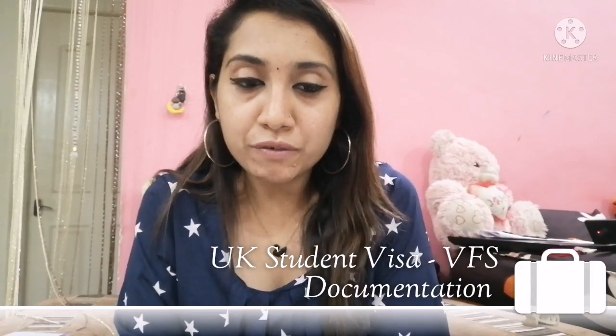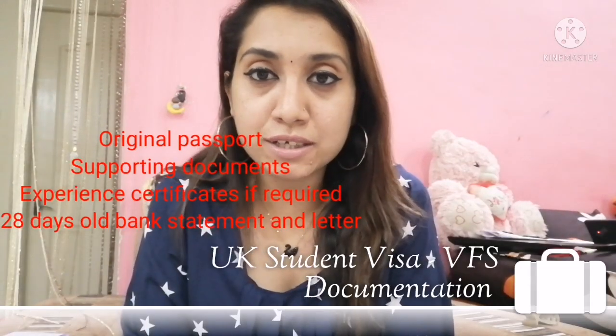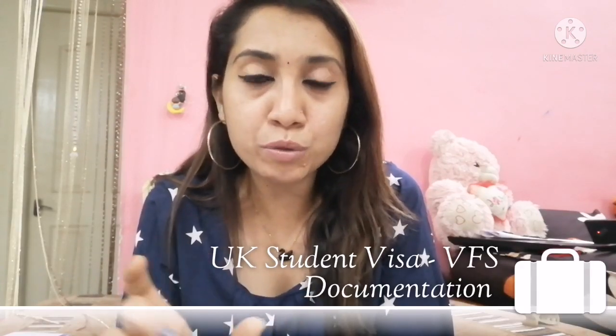Coming back to the visa office: the first and foremost thing when you start entering the visa office is that you need your appointment confirmation letter and the GWF reference number for a scan, plus your document checklist. When you present these details, they will give you a token number and you can proceed to the waiting room.